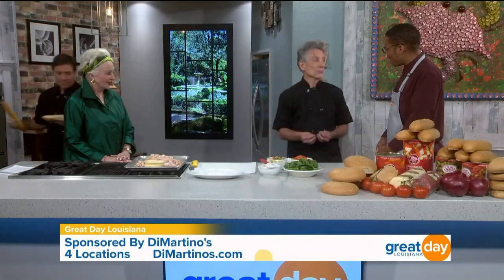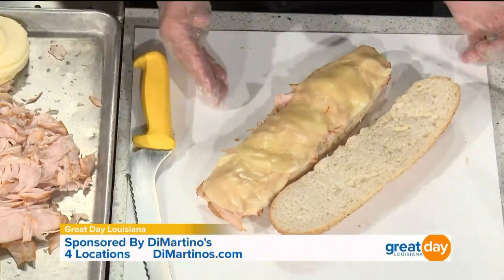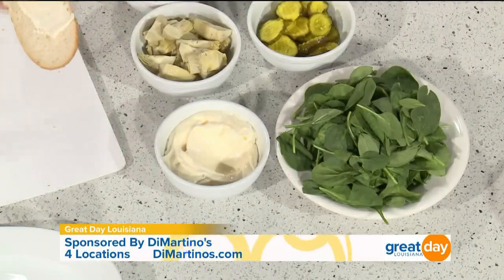This is absolutely delicious. Toasted bread — I remember when I was younger, every restaurant served toasted bread, but that's not true today. Magic of television, so we happen to have one toasted already. The ingredients on this sandwich: turkey, provolone cheese. Then we start off with mayonnaise.